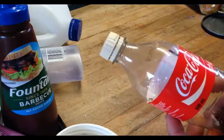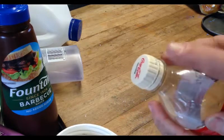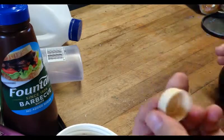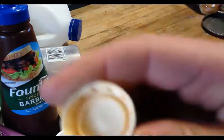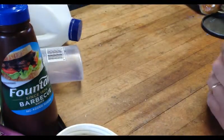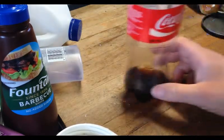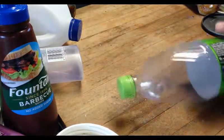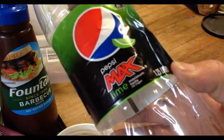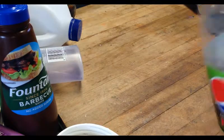Not necessarily just Coke, but all soft drink lids. When you take it off, on the inside you can see it says number two - the recycle symbol number two, HDPE. Not necessarily just Coca-Cola; this one's Pepsi Lime, also HDPE.